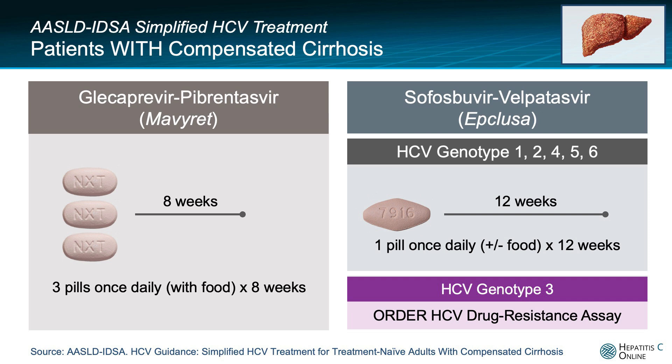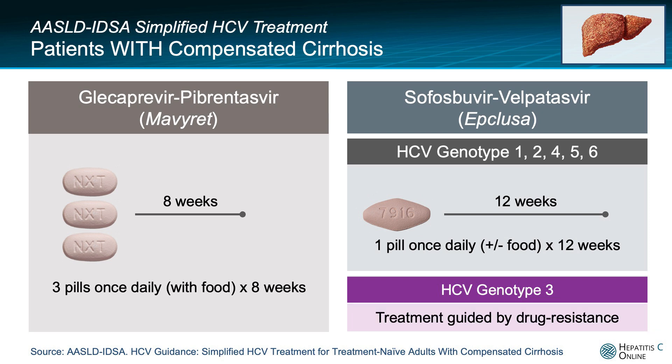If, however, the person has hepatitis C genotype 3, then further testing with the hepatitis C drug resistance assay should be ordered. The results of the drug resistance testing should guide the sofosbuvir/velpatasvir-based treatment. If the drug resistance testing shows evidence of the Y93H mutation, then weight-based ribavirin must be added to the regimen. Note that ribavirin has significant toxicities, including anemia and teratogenicity.